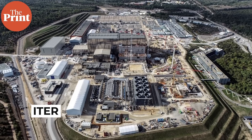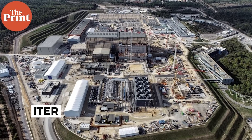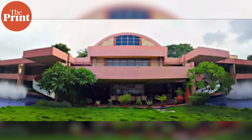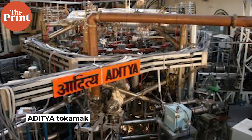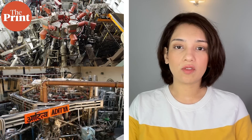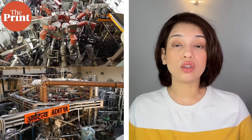Among the ongoing fusion energy projects across the world, the largest is ITER, an international fusion research megaproject in southern France with over 12 collaborating countries including India. ITER is still under construction. In India too, we have running plasma experiments at the Institute for Plasma Research in Gandhinagar, where two experimental devices are currently running — the Aditya tokamak and the Steady State Superconducting Tokamak — both working on controlling plasma.